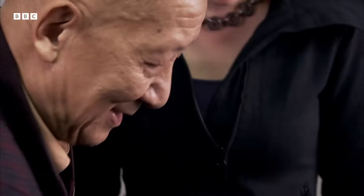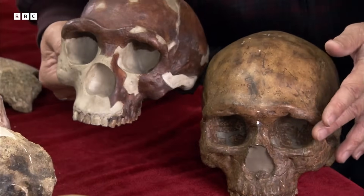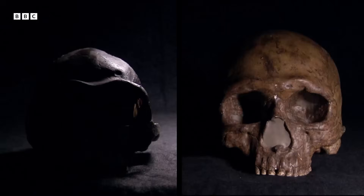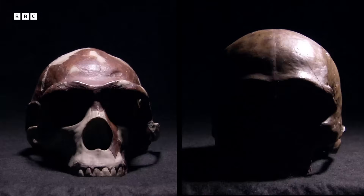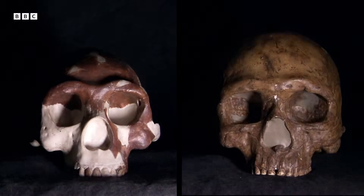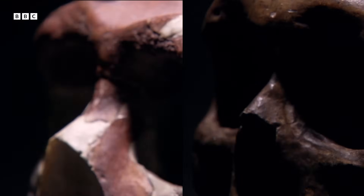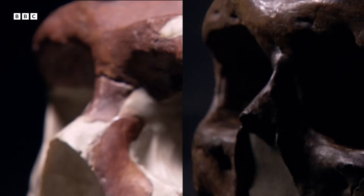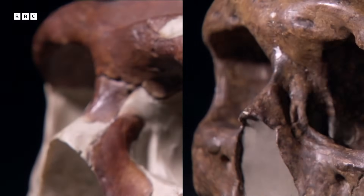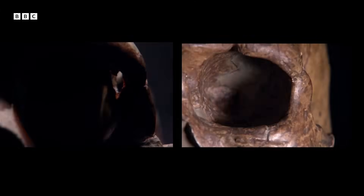For him, these fossils prove that the Chinese come from a completely different branch of the human family. But I can see significant differences between the skulls. The whole skull shape of Homo erectus is quite different from modern humans, and even those features that Wu pointed out — the nose and the cheekbones — don't seem that similar to me.